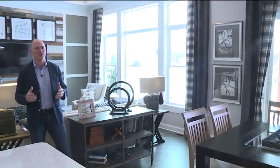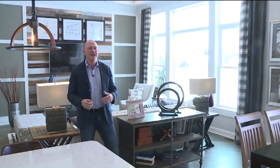If you're lucky enough where your lot gives you a really great view, take advantage of it. As you can see here with this wall of windows, it's a great way to bring the outside in, and it's also a great way to integrate your outdoor living space with your indoor space.